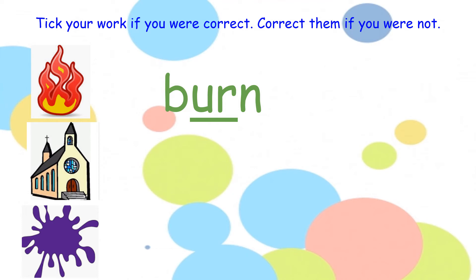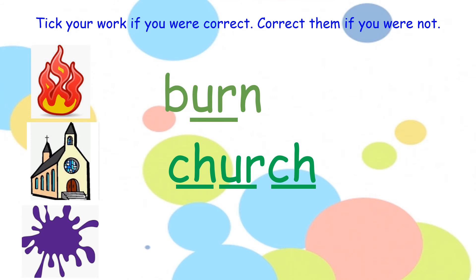Your next word — church. How many sounds are in the word church? There are three sounds. Hold up your three fingers. Repeat after me — church. Now pinch your sounds — church.